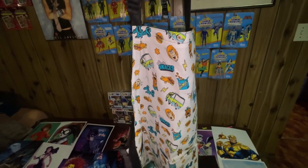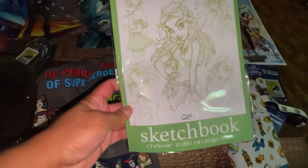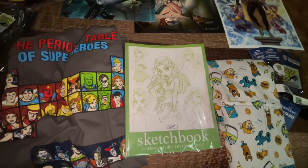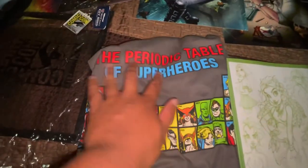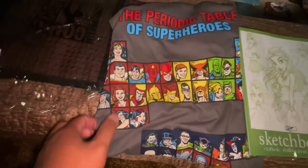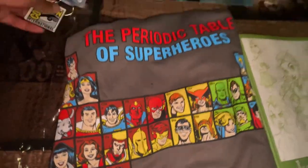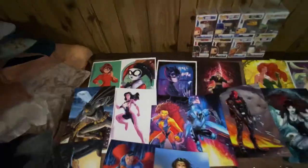I got the Scooby-Doo apron from Nerdy Novelty Design. Next I got this sketchbook from Chrissy Zulu — I'll show you all her sketches. I also bought an art print from her which I'll show later. Next I got this 'Periodic Table of Superheroes,' all DC-themed — it's like the science periodic table but with heroes, and the villains are at the bottom. I also bought a keychain and this clear bag with the San Diego Comic-Con logo.